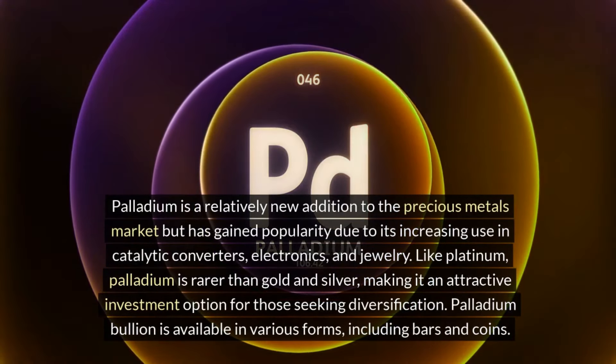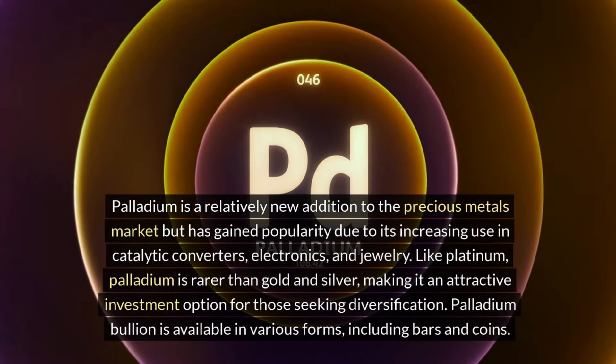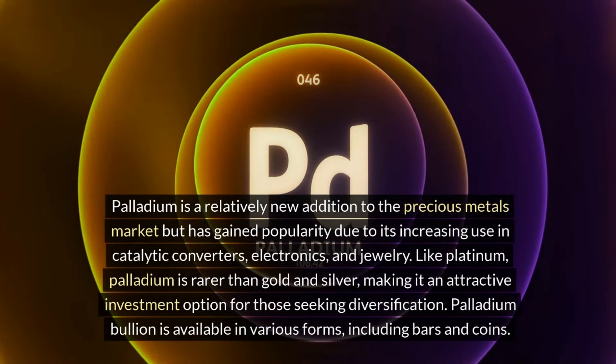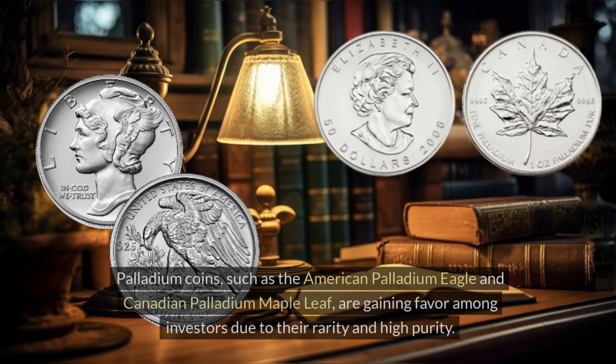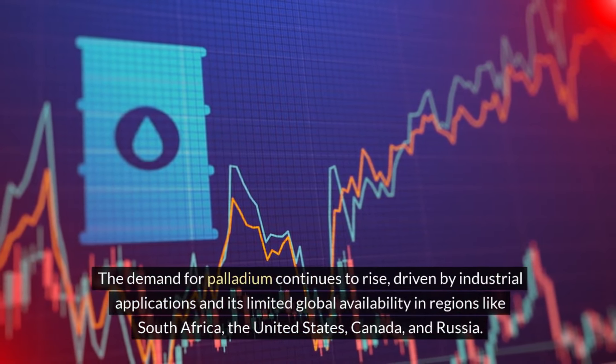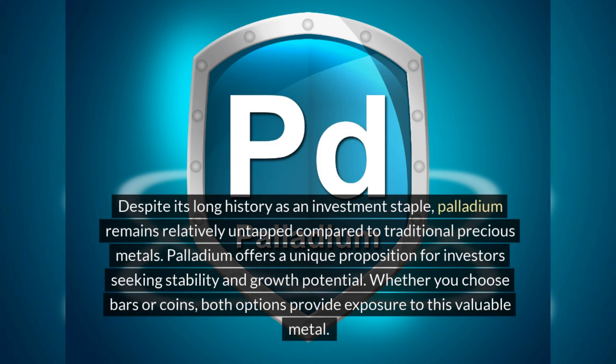Palladium is a relatively new addition to the precious metals market but has gained popularity due to its increasing use in catalytic converters, electronics, and jewelry. Like platinum, palladium is rarer than gold and silver, making it an attractive investment option for those seeking diversification. Palladium bullion is available in various forms, including bars and coins. Coins such as the American Palladium Eagle and Canadian Palladium Maple Leaf are gaining favor among investors due to their rarity and high purity. The demand for palladium continues to rise, driven by industrial applications and its limited global availability in regions like South Africa, the United States, Canada, and Russia. Palladium offers a unique proposition for investors seeking stability and growth potential.